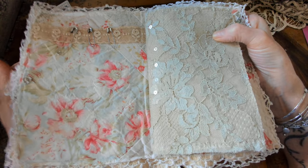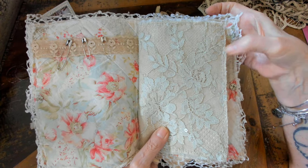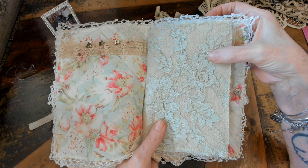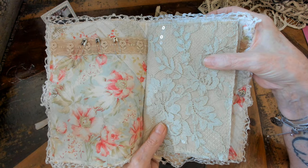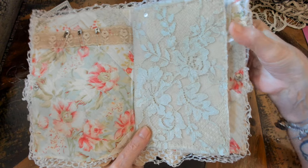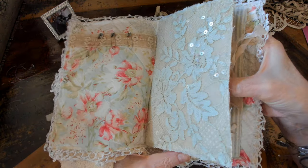A needle book is exactly what it says — it holds needles. But you also have room for other notions. I put a couple of pockets in mine. You can use this for book binding supplies, linen thread, needles, scissors. You can use it for any kind of needles, or you don't even have to use it for needles — use it for something else, maybe a collection of stick pens, jewelry — they're really fun to make.